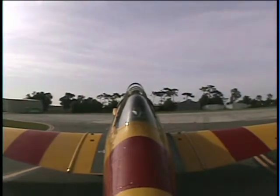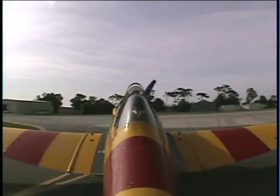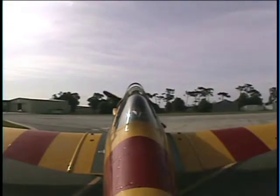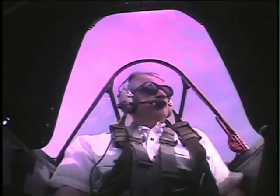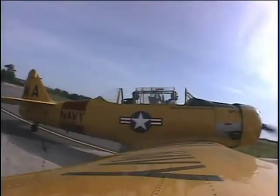Good morning, it is Friday, April 17, 2009, here in beautiful Kissimmee, Florida at Warbird Adventures. I'm sitting behind Gene. Gene, how do you hear me? Loud and clear, sir. Excellent, Gene. I also hear you very well.